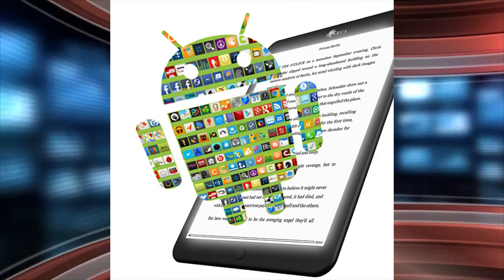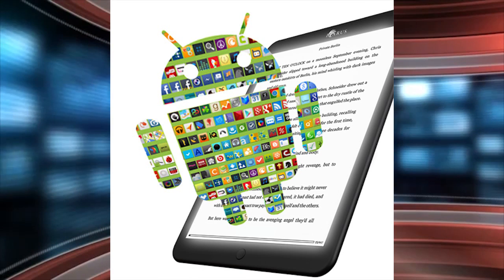Are you excited about this e-reader? I know I am. Drop a comment below and let me know what you think, for goodereader.com.